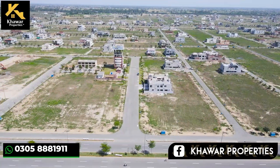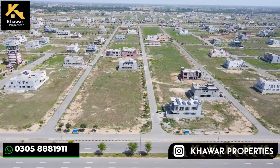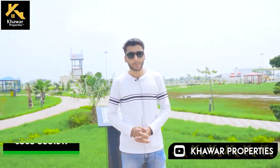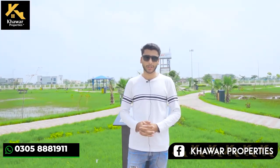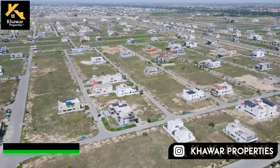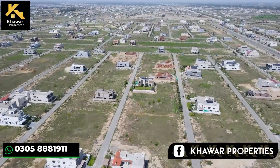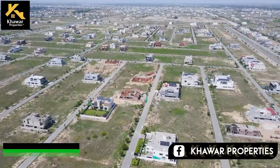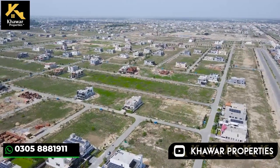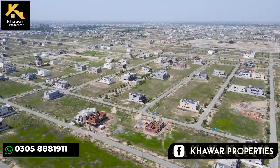You can see the number of houses in the vicinity. The cost of building a house is increasing. You can see the plot sizes here, including the one canal plot category. Normally, plots near the park, near amenities, and near the wide road are available at around 3 crore.